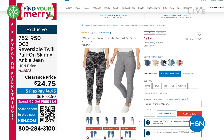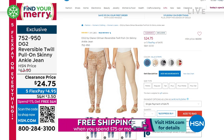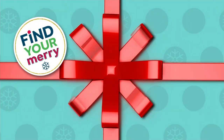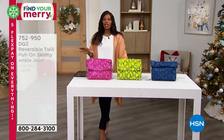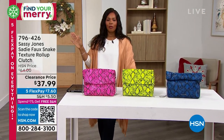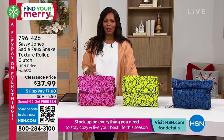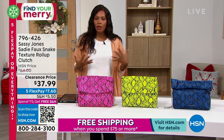We are also live on HSN's Facebook page, so for all my fashion friends watching this morning, jump in and let us know where you're shopping from — whether you're done with your Christmas and holiday shopping or you're looking for things for yourself. This hour is all Sassy Jones.